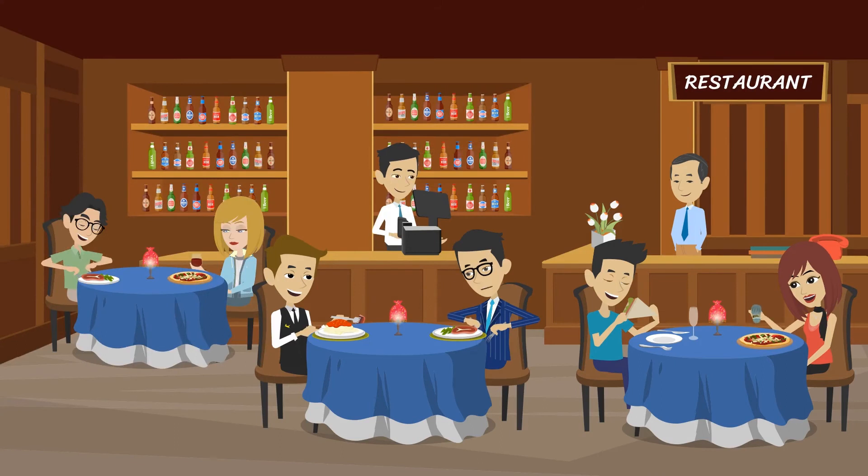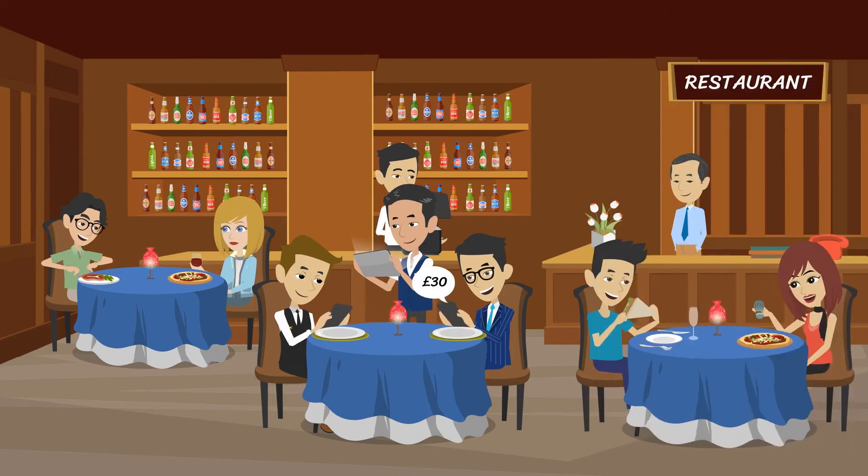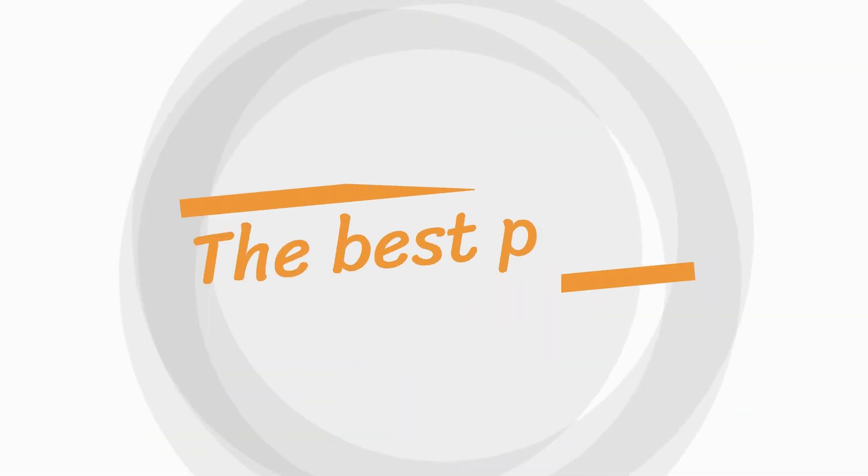They finish their meal and ask to pay. The bill is £50, but John had more than Jim. John pays £30 and Jim pays £20 using split payment on Register.